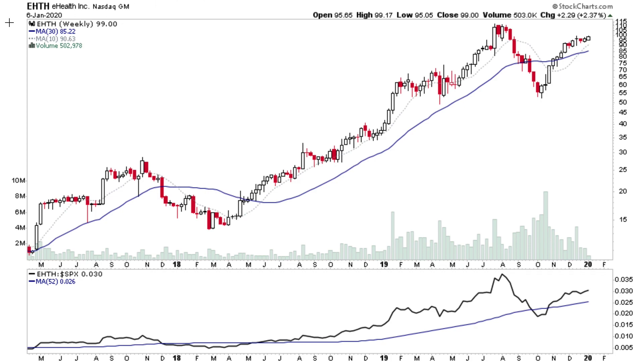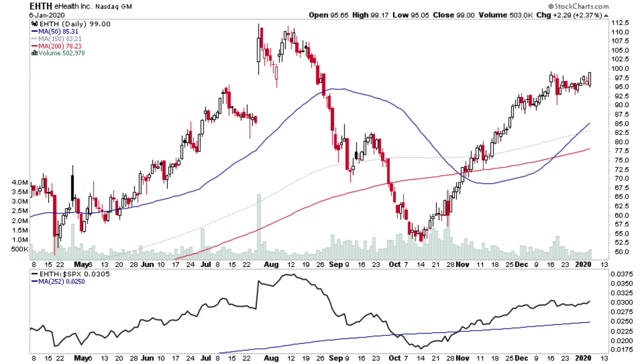EHTH has had a fairly steady grind up since October. It's been consolidating sideways for a few weeks and is now attempting to make a breakout again.